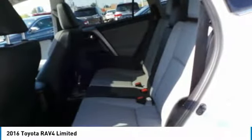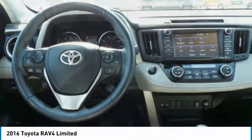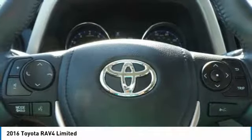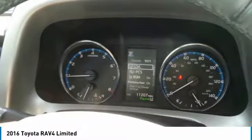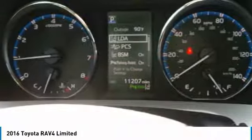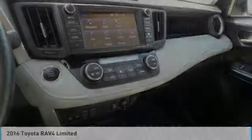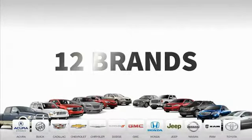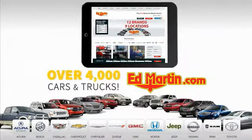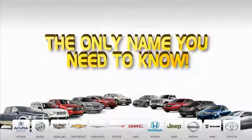Your new ride is just a phone call away. Nine convenient locations, 12 top-selling brands, and over 4,000 new and used cars and trucks online at edmartin.com. Ed Martin is the only name you need to know.